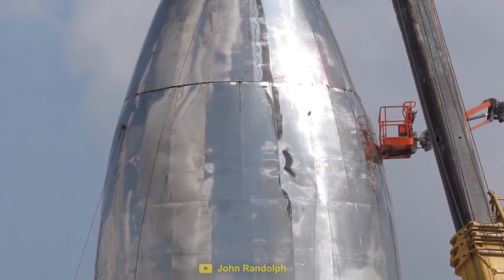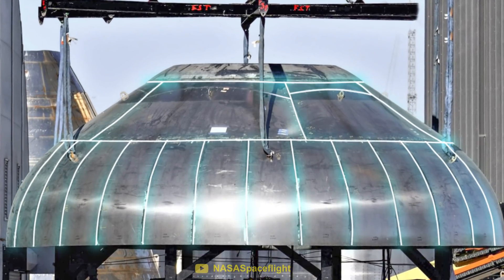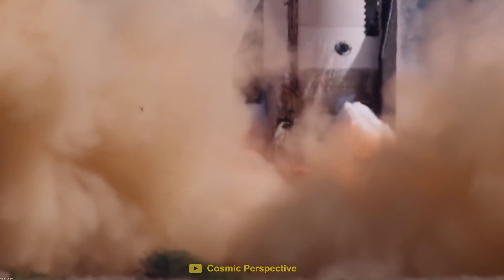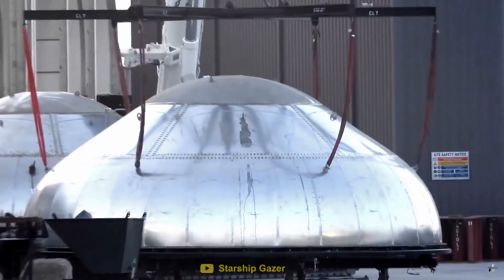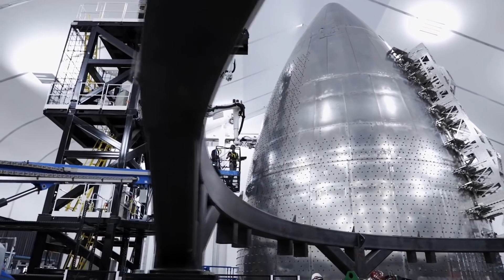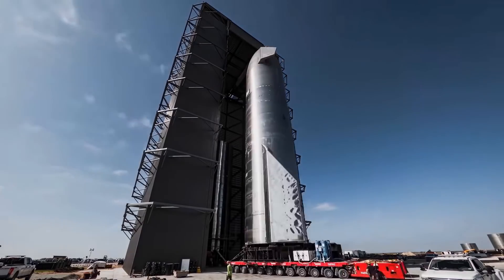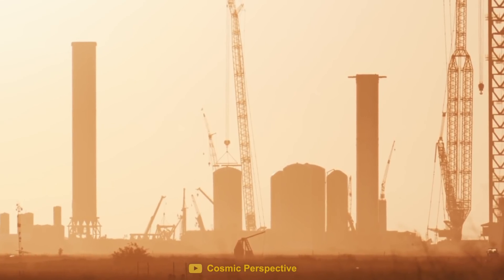Another major challenge with Starship was the welding, particularly on the bulkhead. These welds needed to endure extremely cold temperatures and hold back the insane pressure inside the tanks. Evidently, the first attempts were not strong enough. But Boca Chica kept experimenting with different welding techniques, eventually automating a large chunk of the process. The welds on future Starships started to become cleaner and the vehicle itself started to look more sophisticated.